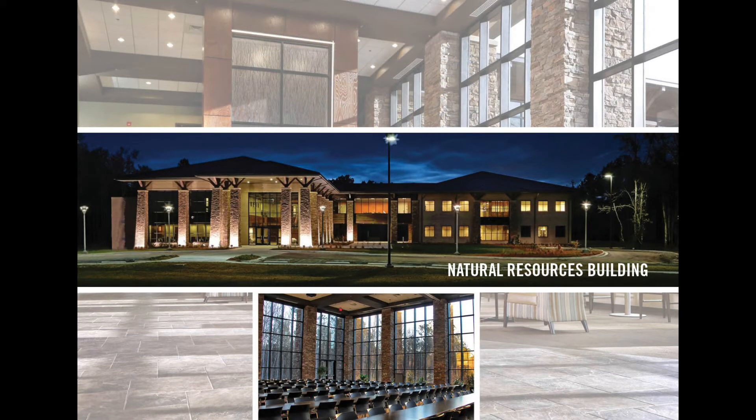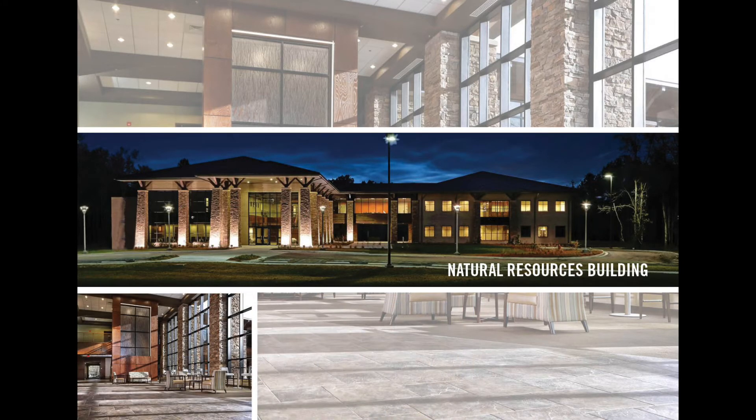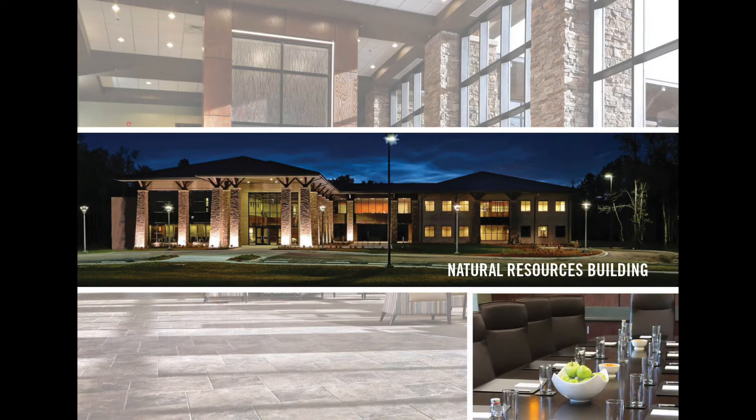The Natural Resources Building, a unique architectural structure for the area, is a state-of-the-art, multi-purpose facility that is available for corporate retreats, seminars, and social functions.